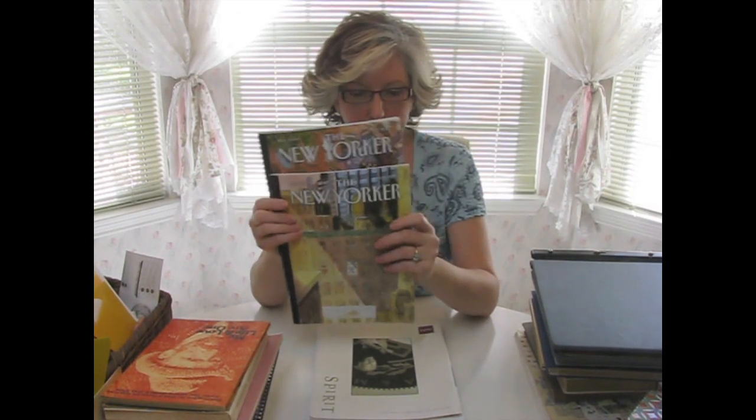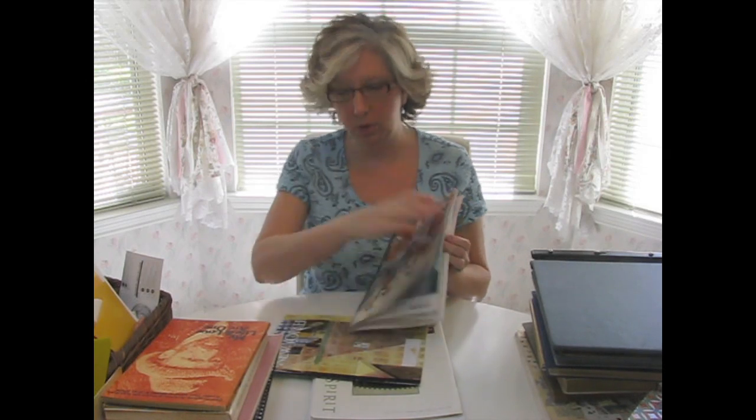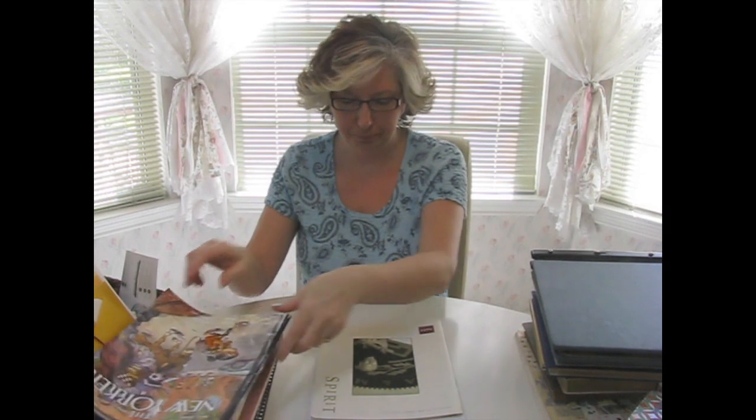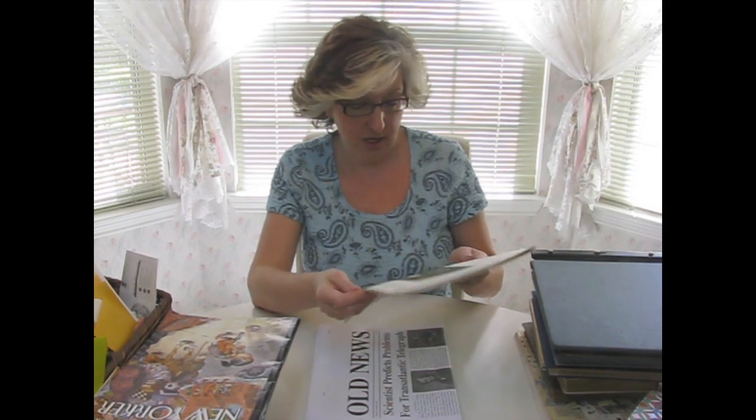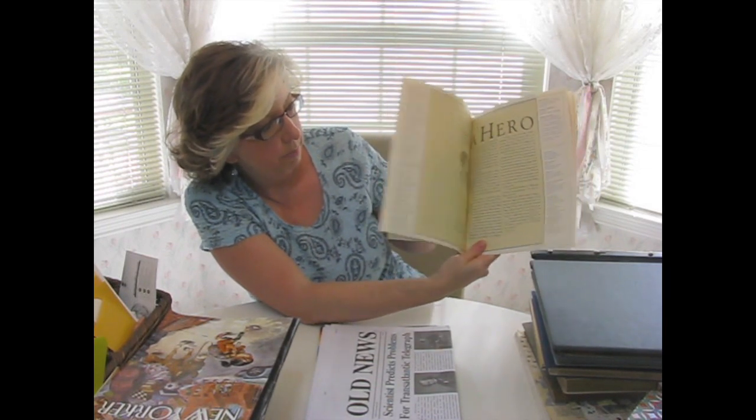Got a couple of issues of the New Yorker because they usually always have fun covers on them, and they've got their usual cartoons — a lot of political cartoons and stuff inside that I can use too. So for 25 cents, that's a keeper. This I picked up off the magazine rack — it is news from the Texas A&M Foundation, summer of 2007. I don't really care what it is, but I picked it up because I like the pages. They're kind of almost sepia-toned pages and I just like the color. I think they would make a good addition to a journal.